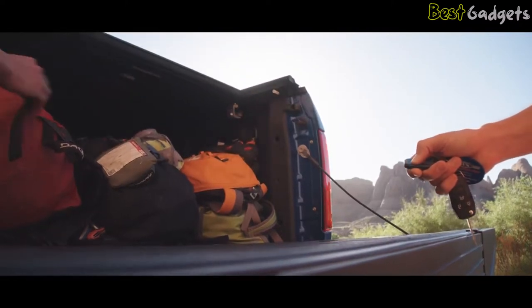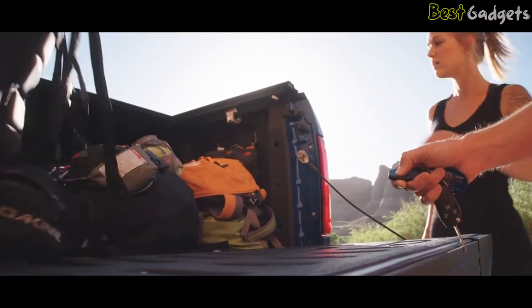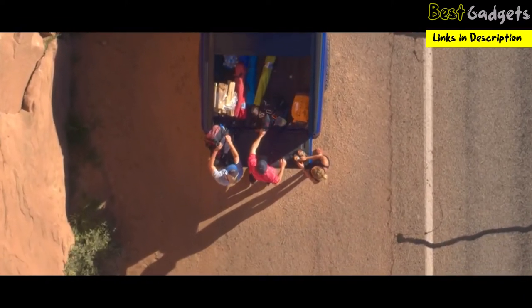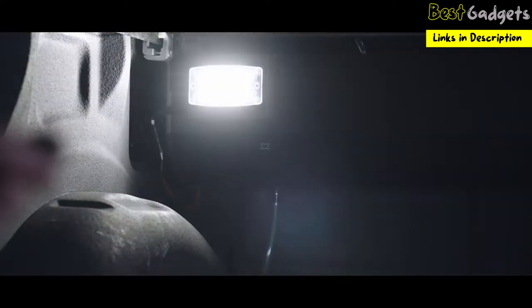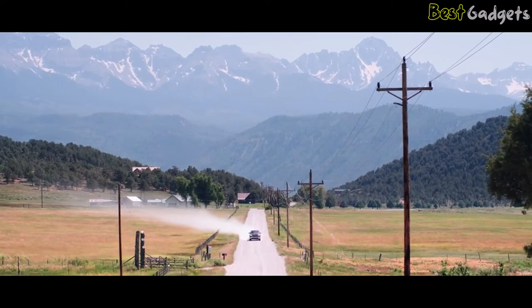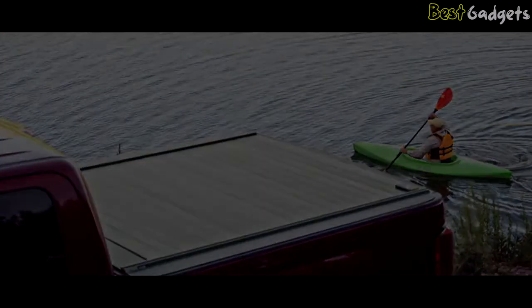Utilizing a sturdy remote key fob, the Powertrax opens and closes at the touch of a button, while still locking at any position along the rail. The Powertrax key fob also remotely controls an integrated cargo light located on the canister. The cargo light includes an auto shut-off feature. Retrax covers are easy to install with just a few clamps. Proudly made in the USA, and all Retrax covers include a limited lifetime warranty.